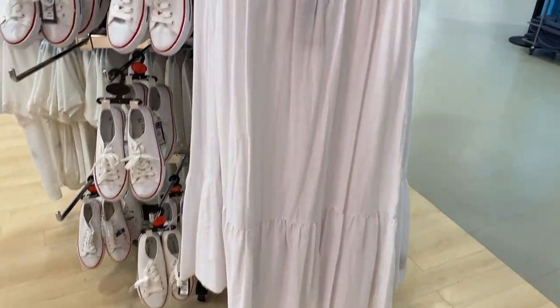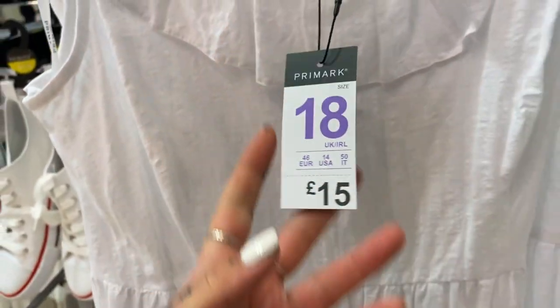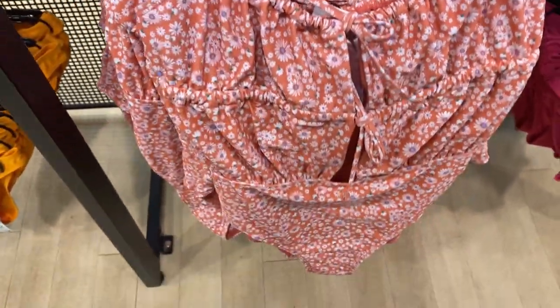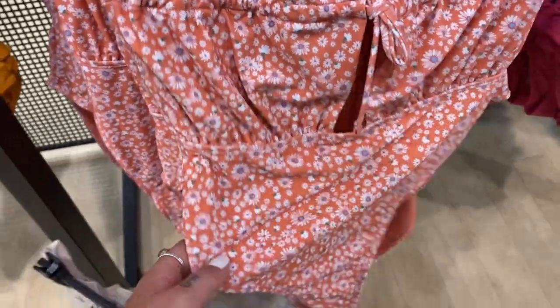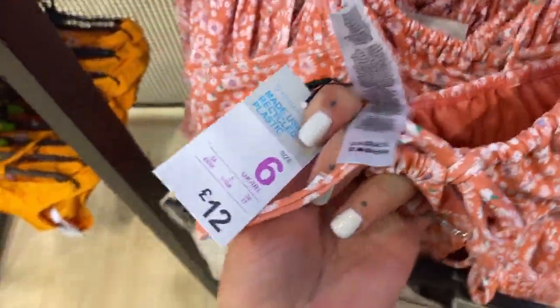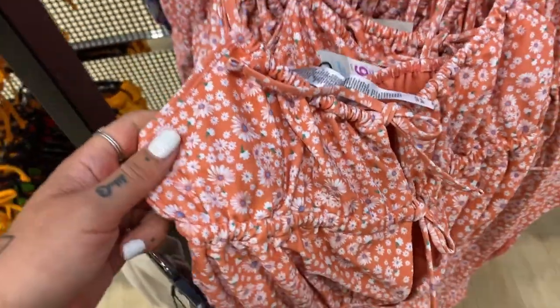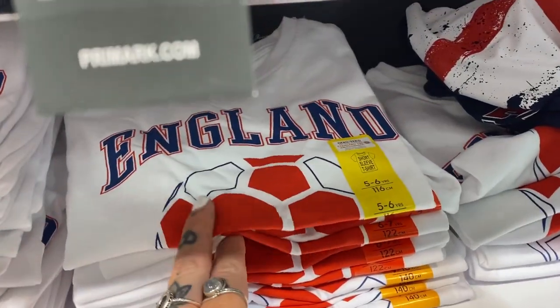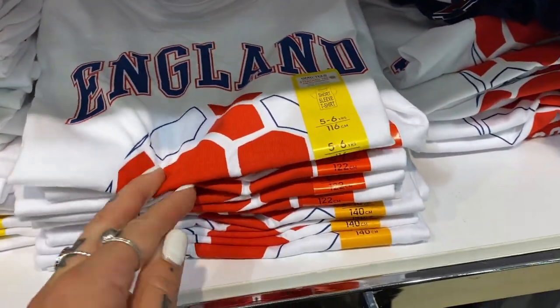Love this dress! How cute is this costume as well? I love this. Look how good these England tops are for the kids — one pound thirty as well — so good!